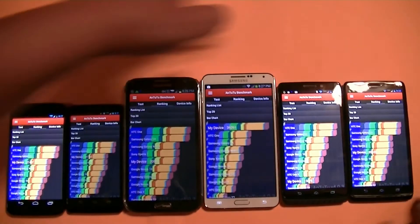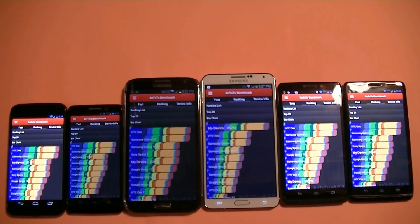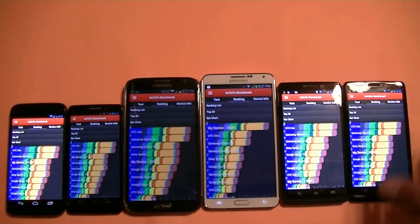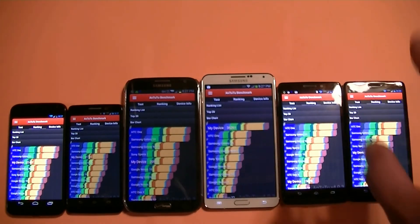Actually, this video is helpful for those of you on the market for a new phone, whether you're going to renew your contract or start a new service. The Motorola phones are with Verizon. The Note 3 is going to be available with, I think, all carriers. Hopefully this helps you decide which one is faster.